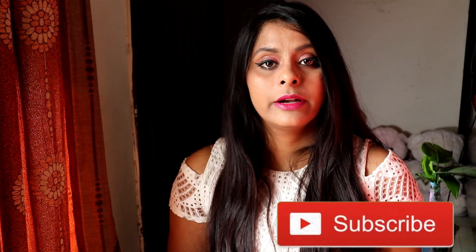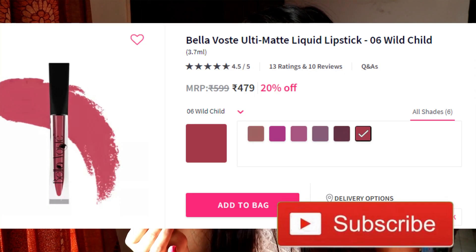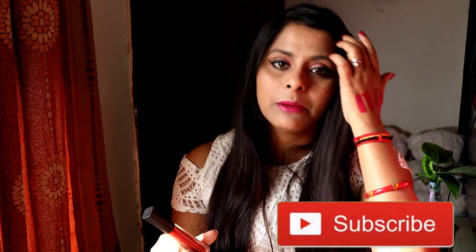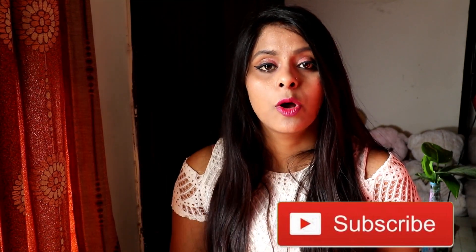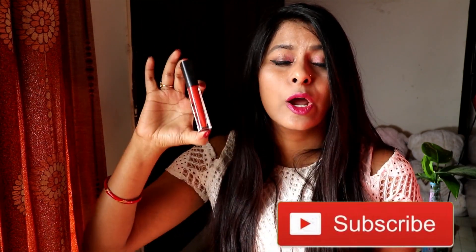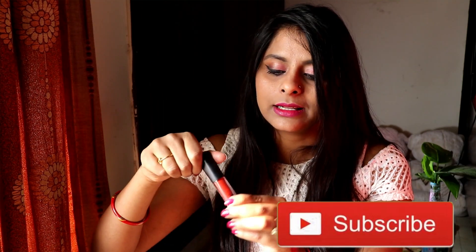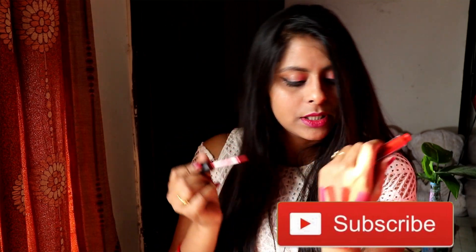This is my current favorite — it's Bella Waste Ultimatte Liquid Lipstick. I got it in a subscription box. It is very good — the quantity is very good, and it's also a tomato red color. It is very pretty. This is my favorite.